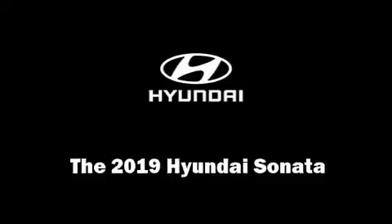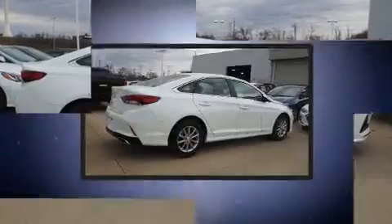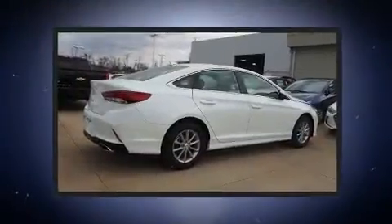Treat yourself to a test drive in the 2019 Hyundai Sonata. This four-door, five-passenger sedan will allow you to take command of the road with confidence.